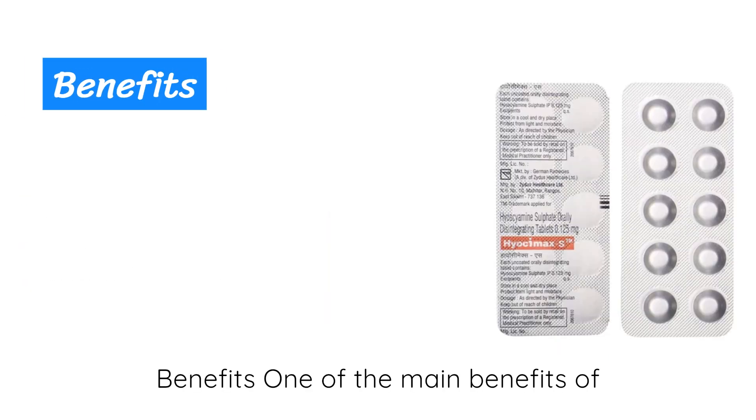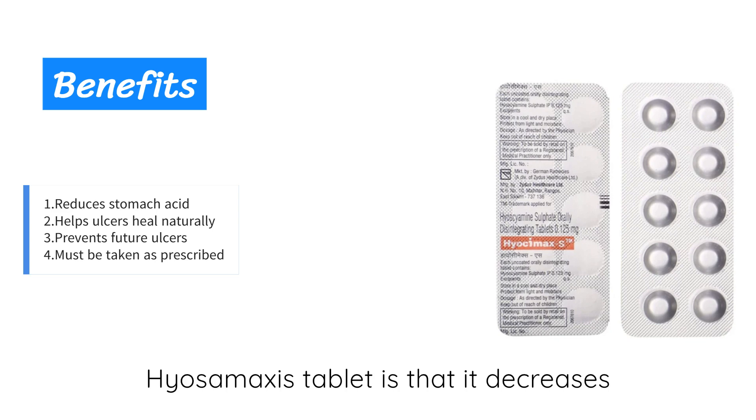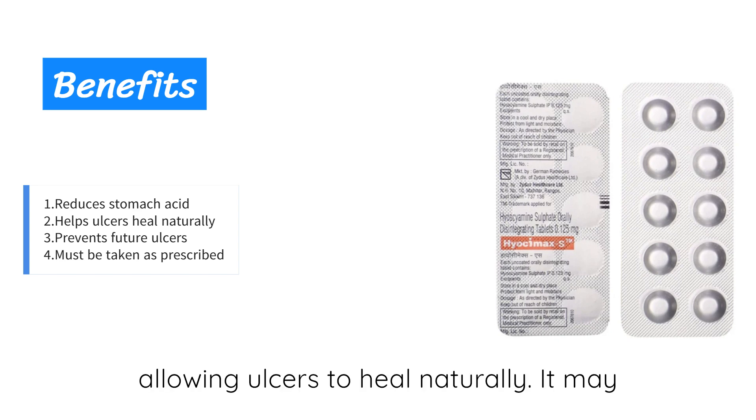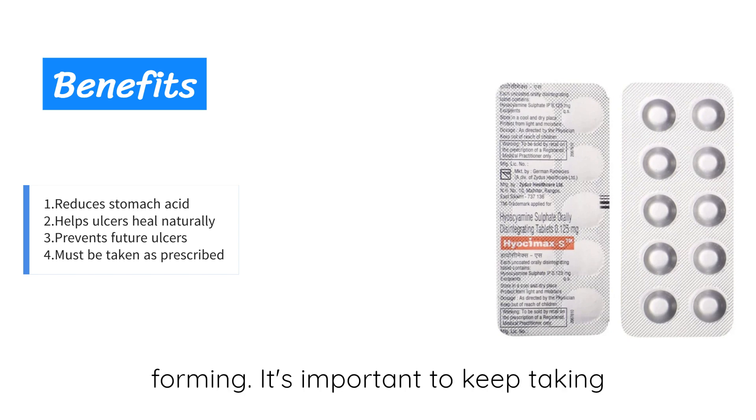One of the main benefits of Hi-Awesome Access tablet is that it decreases the acid produced in your stomach, allowing ulcers to heal naturally. It may also be used to prevent ulcers from forming. It's important to keep taking the medicine as prescribed, even if symptoms improve.